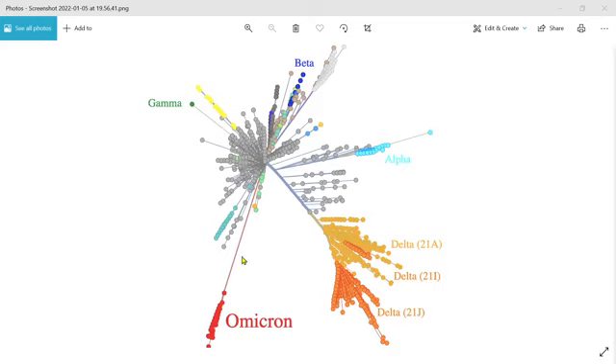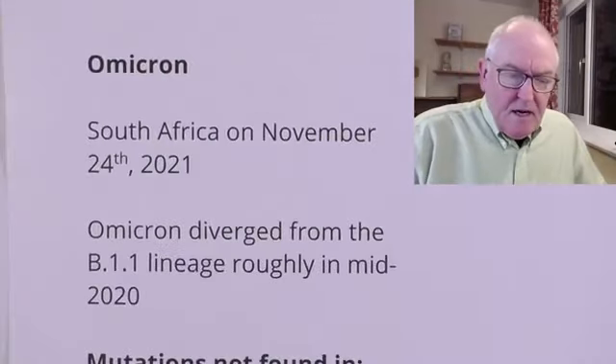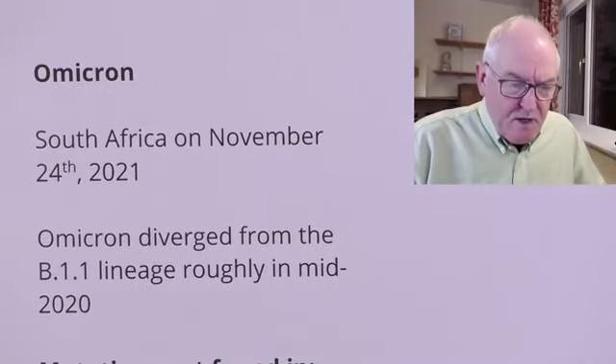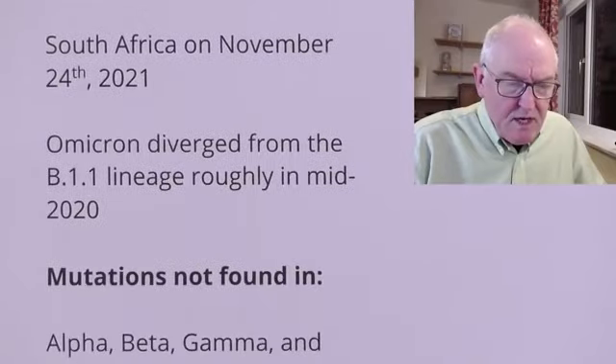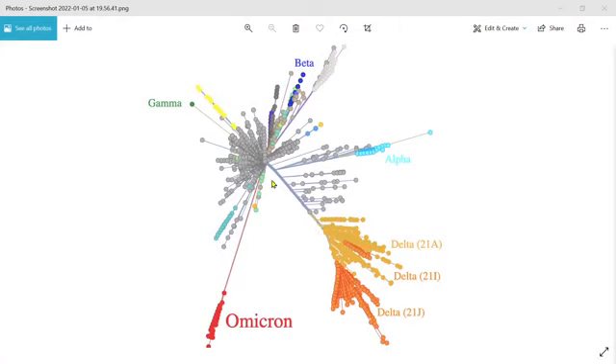Why is there such a long line there, with a mystery unknown past of Omicron? Which makes it really quite intriguing. Omicron was first identified in South Africa on the 24th of November, as we know. It diverged from the B111 line — that's this original line here — around mid-2020. So the estimate is that it diverged roughly in mid-2020.